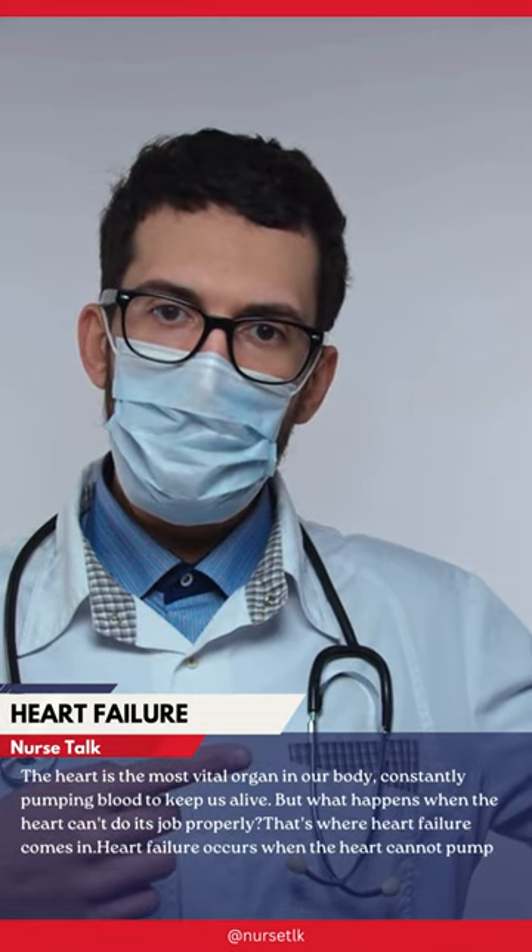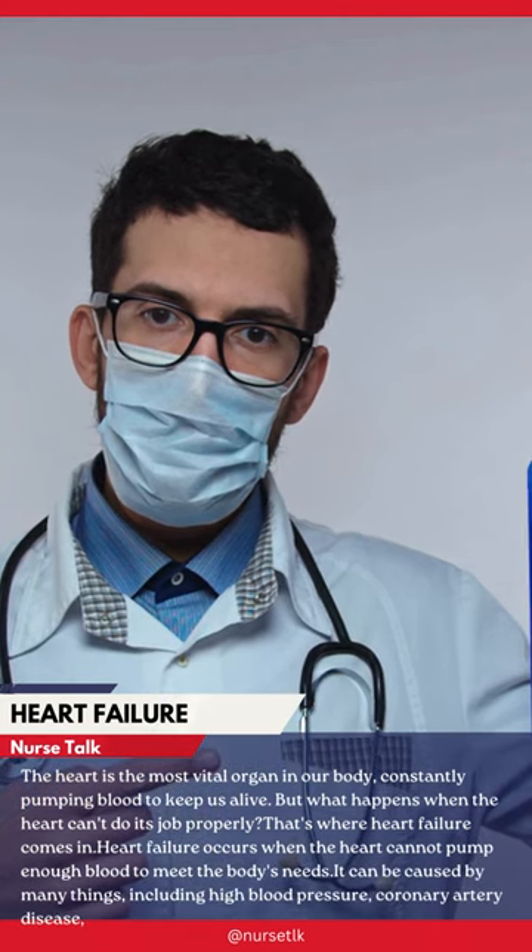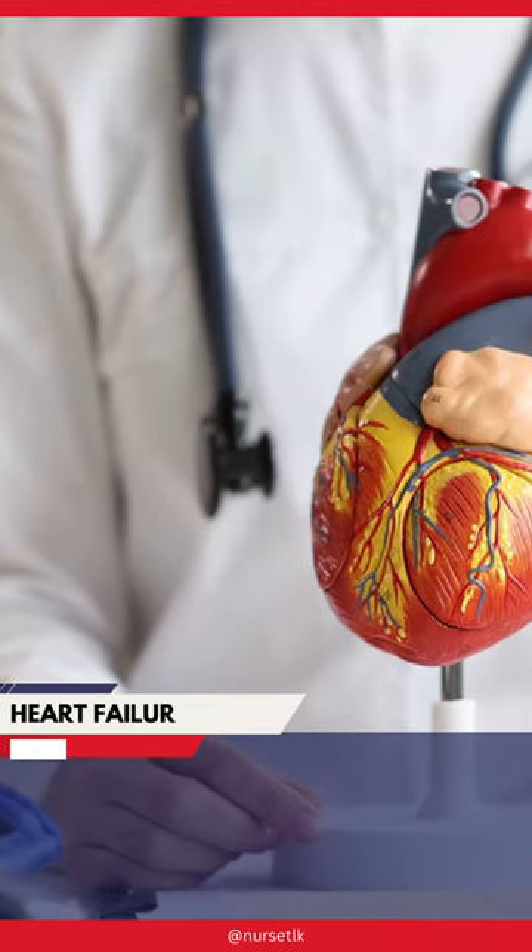Heart failure occurs when the heart cannot pump enough blood to meet the body's needs. It can be caused by many things, including high blood pressure, coronary artery disease, and heart valve problems.